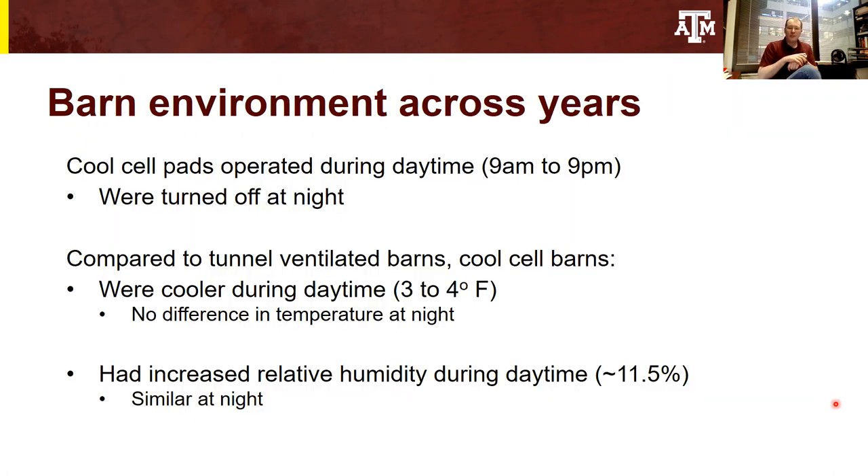The cool cell pads were operated during daytime hours — from 9 a.m. to 9 p.m. — but were turned off at night. What we learned across the years was that compared to the tunnel ventilated barns, the cool cell systems did succeed in decreasing barn temperature during the daytime hours, and we found a benefit of about three to four degrees Fahrenheit. However, there were no temperature differences at night. As a consequence of adding water into the system, there was increased relative humidity within the barns during the daytime hours — an increase of about 11.5% — though humidity levels were similar at night.